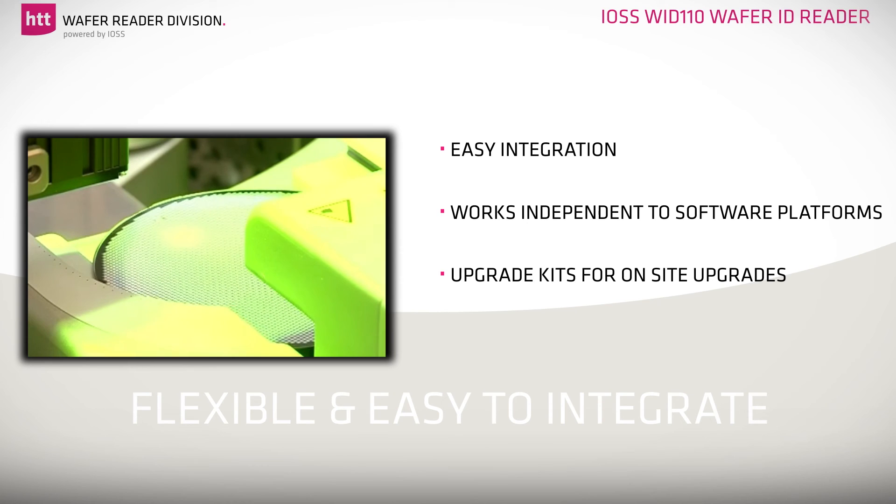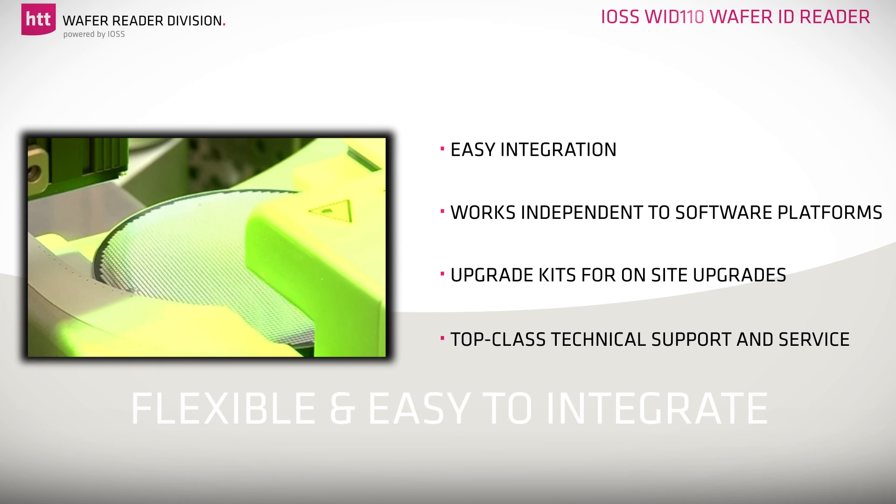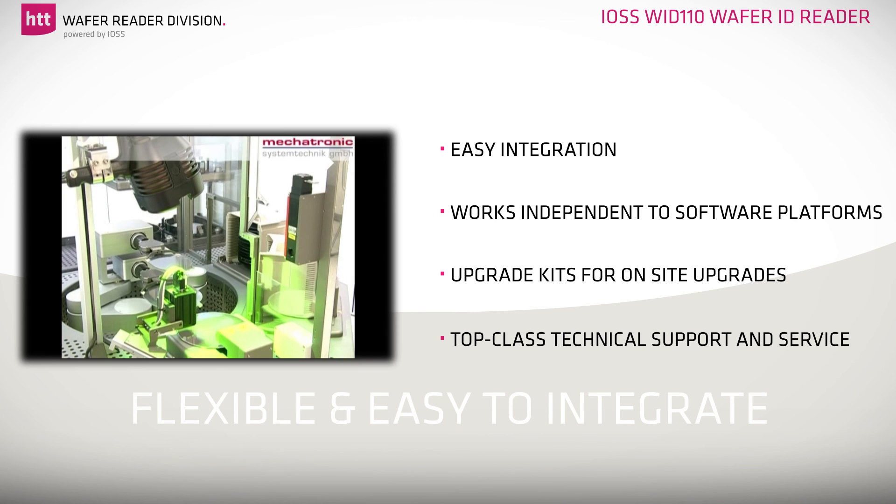Our top-class technical support and service is well-known for its high-level knowledge throughout our customer base.